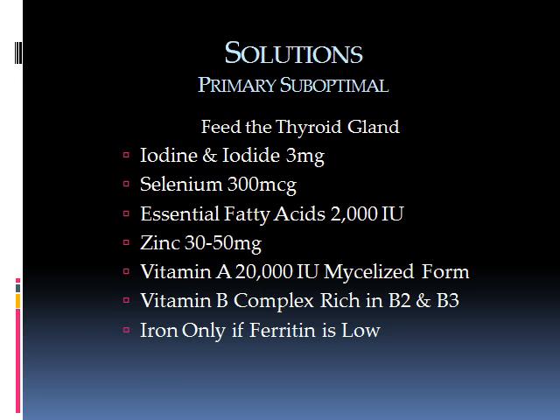The key nutrients are: iodine, selenium, essential fatty acids, zinc, vitamin A, B-complex — especially B2 and B3 — and iron, but only if your ferritin level is low.